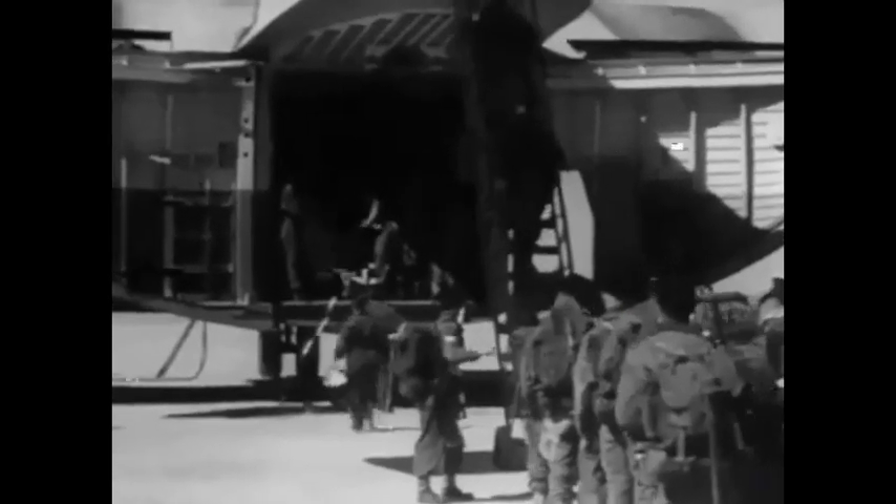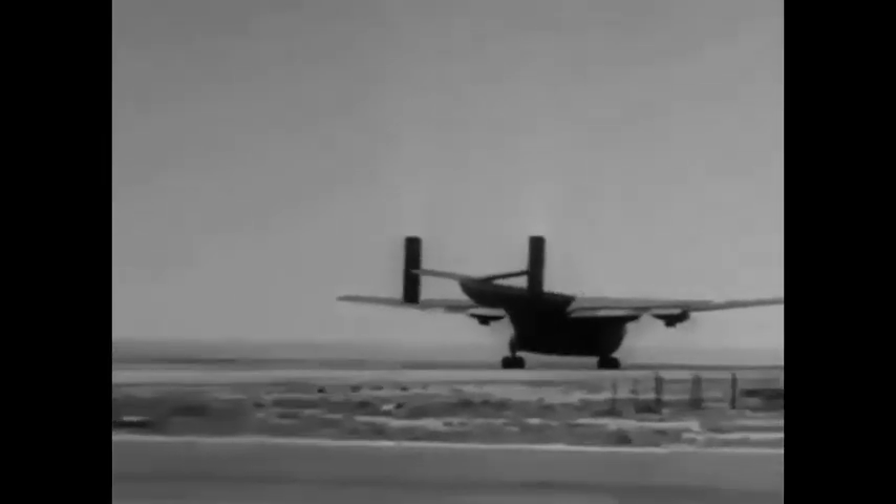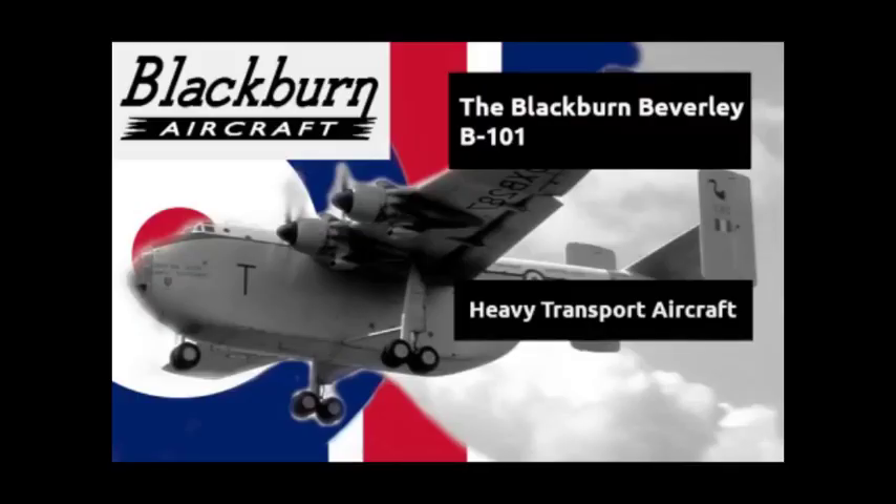Between 1956 and 1967, the Beverly would be flown by six squadrons of Royal Air Force Transport Command. With the RAF, the Beverly was deployed to various corners of the globe including Kenya, Bahrain, and Vietnam. Despite ambitions to secure commercial customers, Blackburn were unable to garner orders beyond those placed by the RAF. The final operational Beverly was withdrawn from RAF service during August 1967.